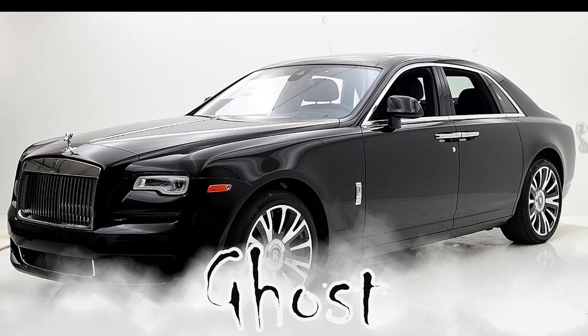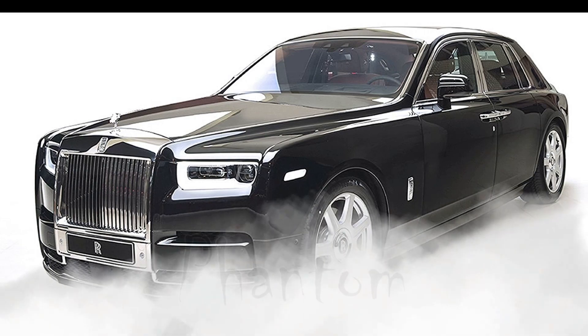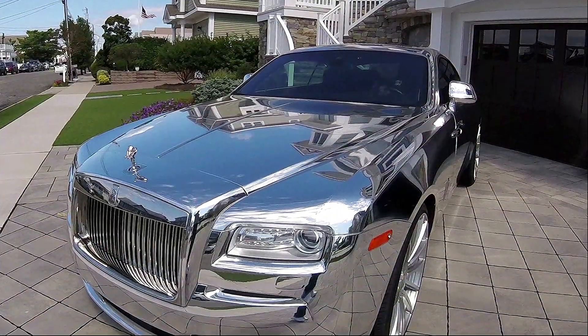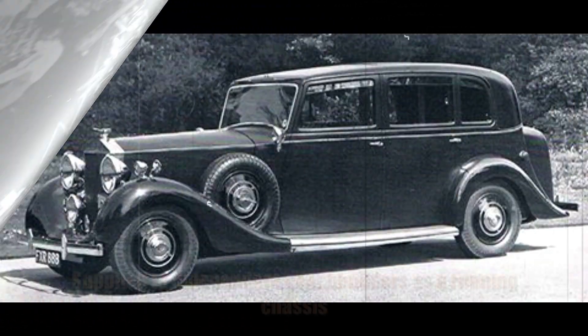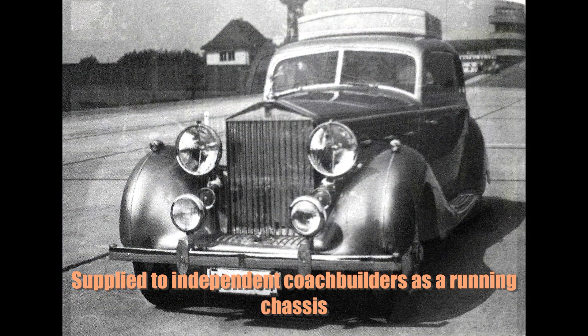This is your Rolls Royce Ghost. This is your Rolls Royce Phantom. Right behind me, we have a Wraith. The Rolls Royce Wraith was launched in 1938, built at their Derby factory from 1938 to 1939, and supplied to independent coach builders as a running chassis.